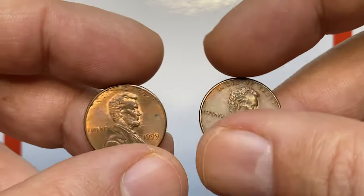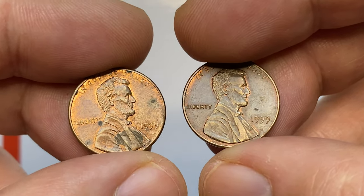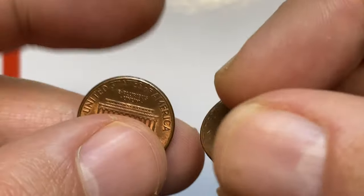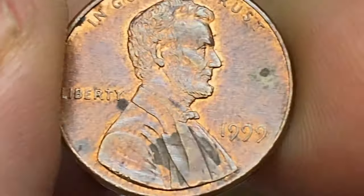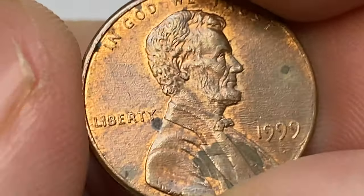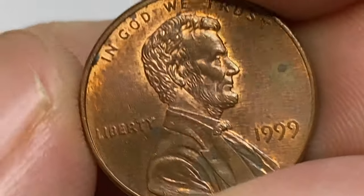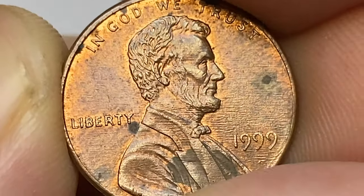Today we are going to talk about 1999 Lincoln cents struck in Philadelphia and Denver. I'm holding two specimens — brown and red-brown. Red-brown is at mint state. Despite these large patinas, surfaces are free from mentionable contact marks. These horizontal lines going through the fields and reliefs are die polish lines.